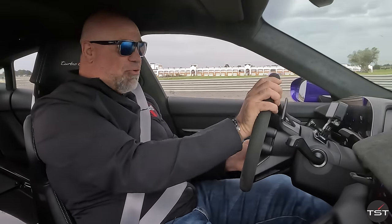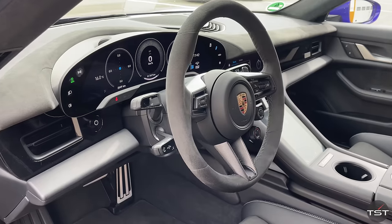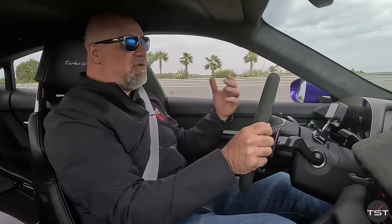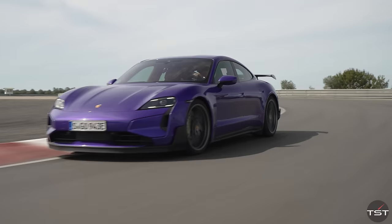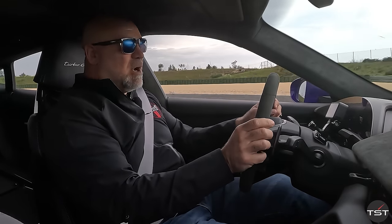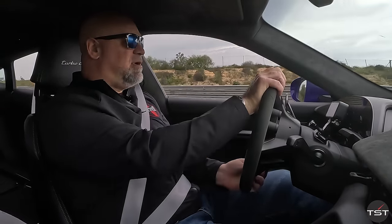The Taycan is pretty well updated across the board for 2024. It's got a bigger battery pack, a new rear motor, better range, more efficiency, and all of that stuff. But we are on a racetrack, so it is important to focus on the task at hand: does Porsche's most powerful production car ever deliver the performance that they want?